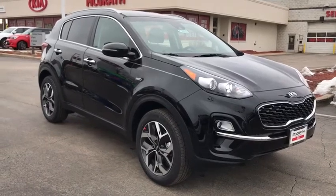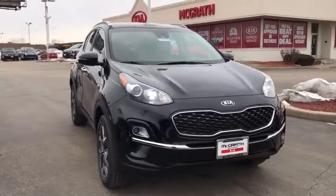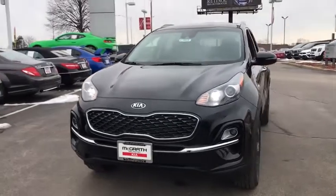We are pleased to show you the 2020 Kia Sportage. With its sleek and stylish exterior and its roomy, feature-laden interior, the Sportage both looks good and performs well on the road.